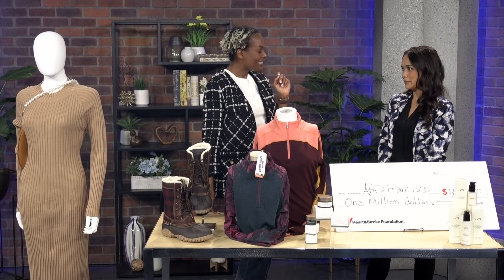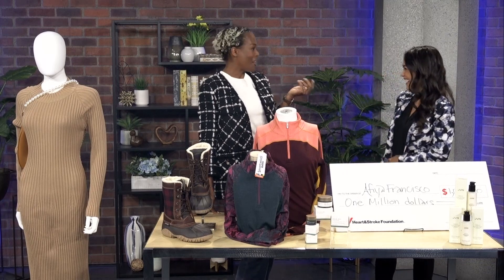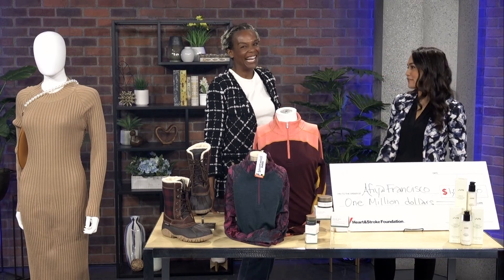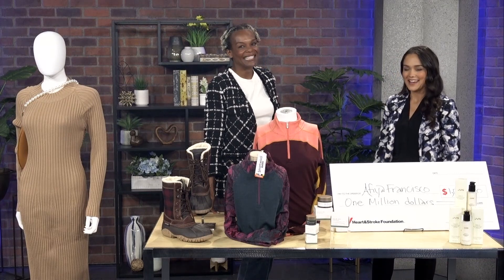That's fun to do with your family — and maybe you'll be rich after, who knows! Or have a fabulous car — that would be awesome. Afiya Francisco, thank you so much for joining us. Thank you so much for having me.